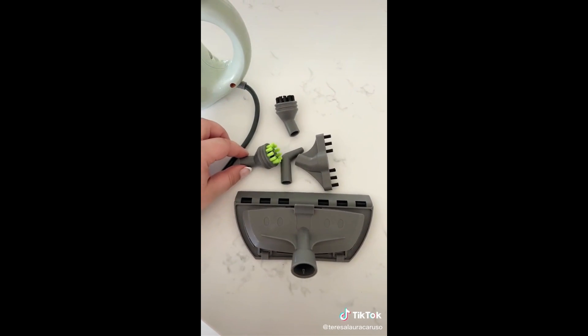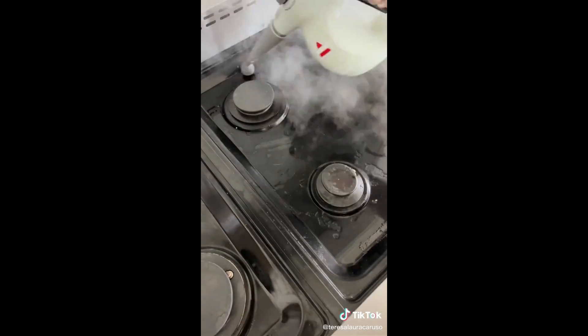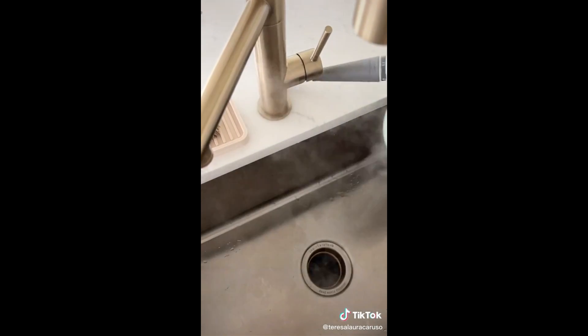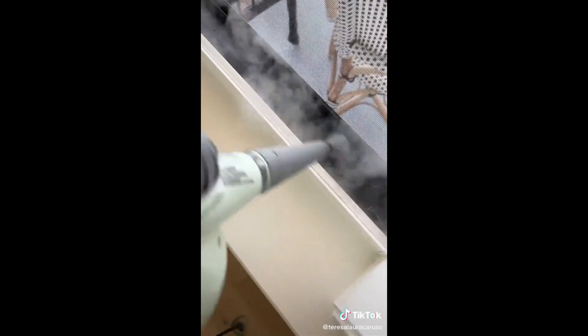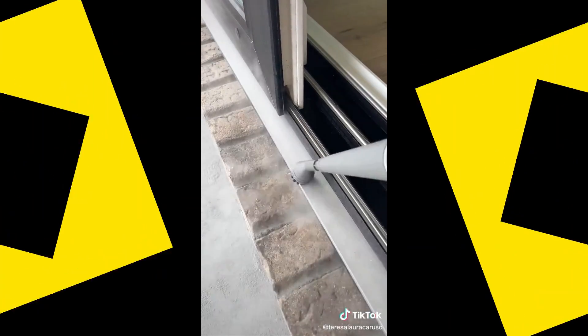It comes with a bunch of different attachments that work for different areas of your home. You can also use it to clean your stove. You can use it for hard to clean areas like around your faucet or the grout in your bathroom, for the inside of your windows, and it even has an attachment to steam your clothes. And the best part is while it's cleaning it's also sanitizing without having to use any chemicals.